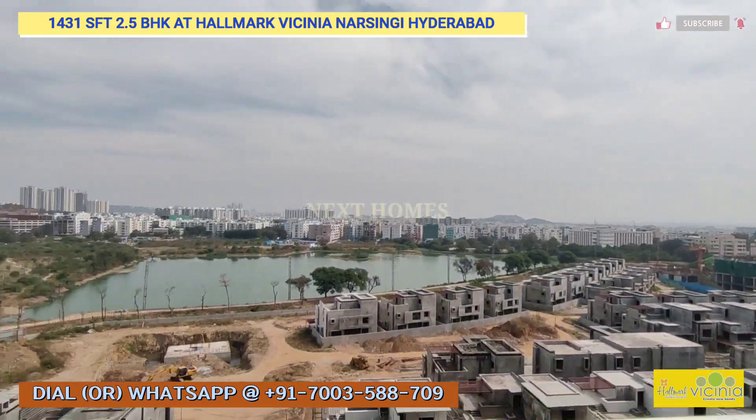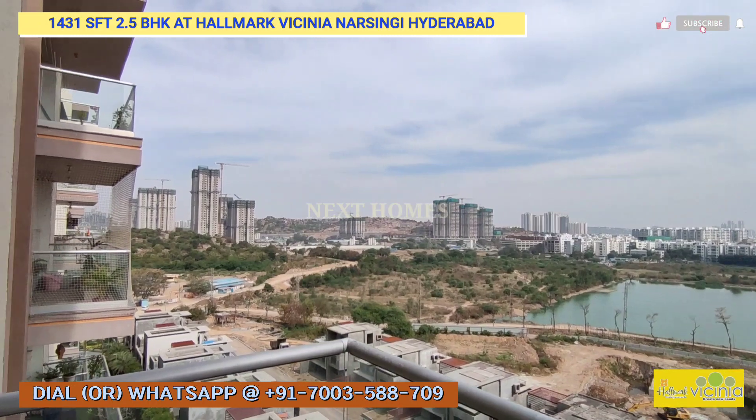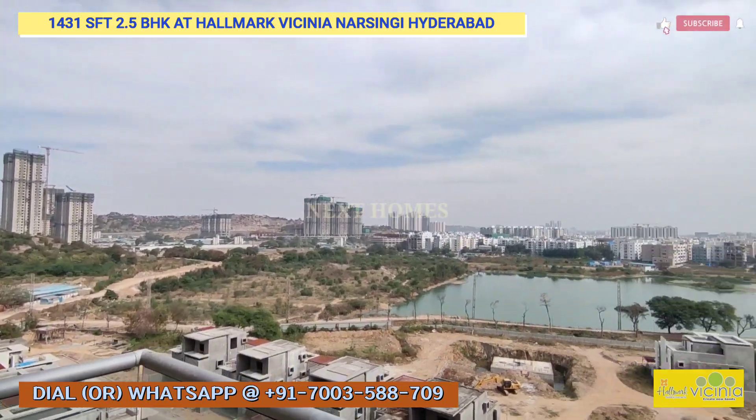This is the view you will enjoy for a lifetime — this is the view from the balcony of this unit.